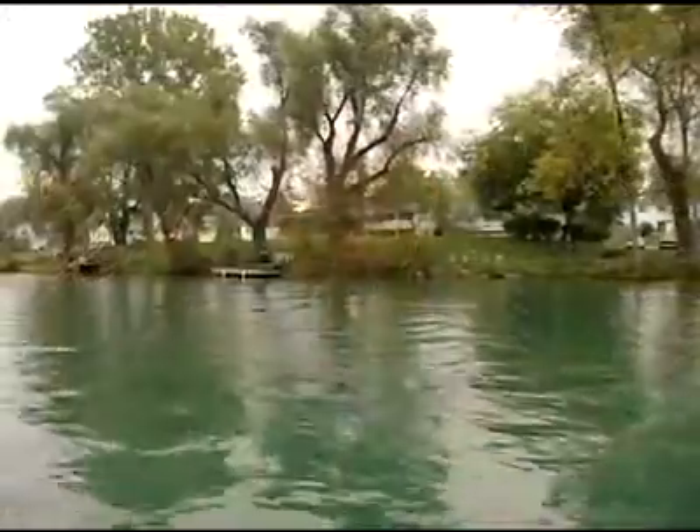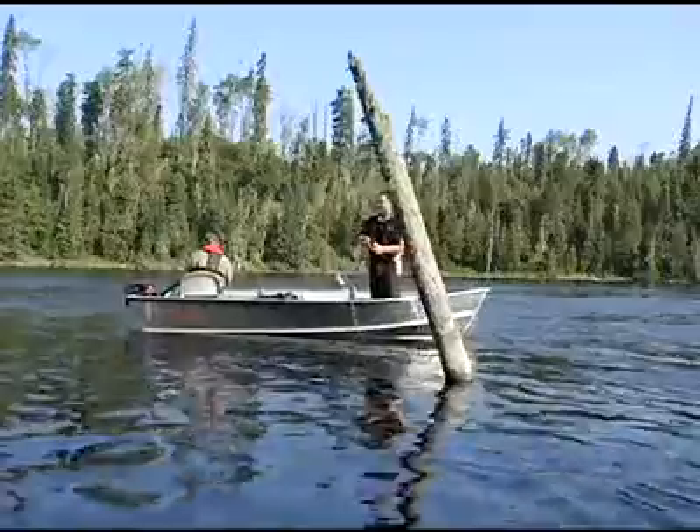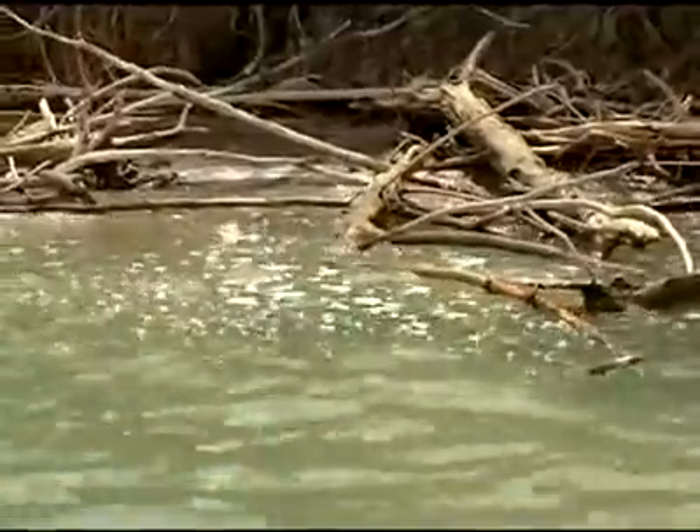One of the most obvious places to fish are along the shoreline. Whether you're fishing from the bank or from a boat, the fact is they're easy to read. Generally, by looking at the various types of cover and structure found along them, you can catch a lot of fish. And that's what we're going to be doing on today's show.